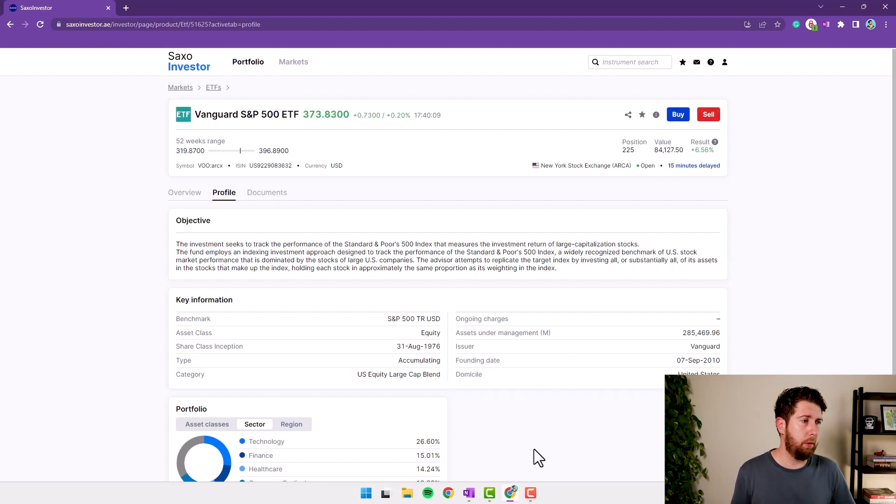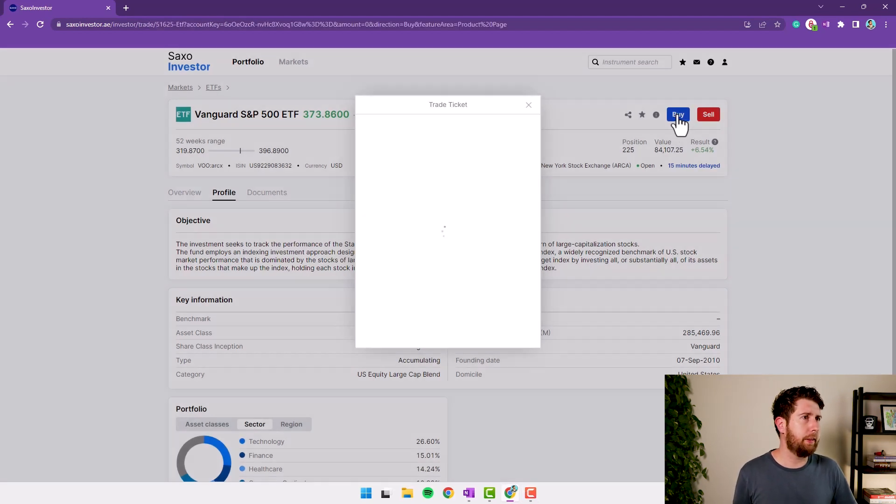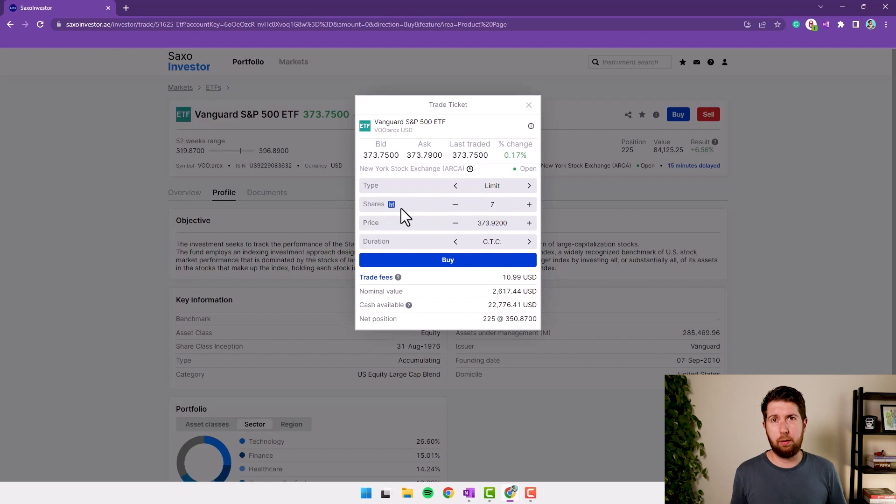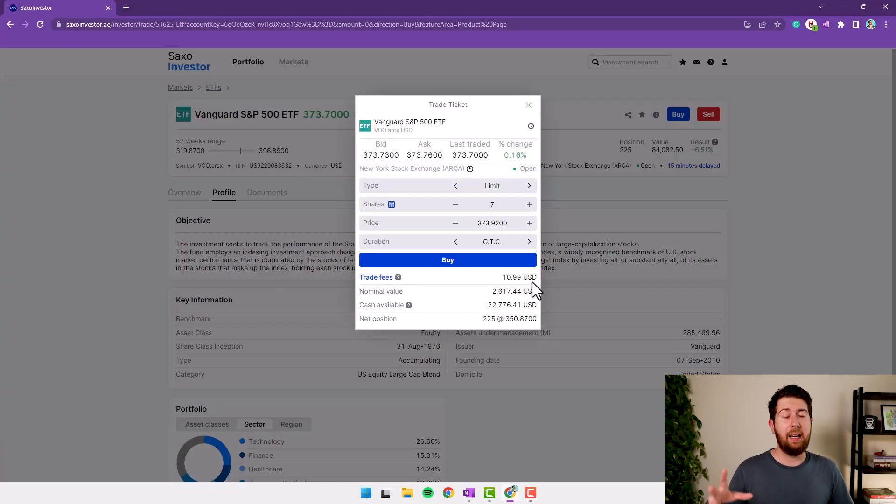Let's check what we can do from the buy and sell point of view. Clicking Buy opens a small screen where we can decide whether we want to buy at limit or market price, and set the number of shares. Note that Saxo Bank doesn't support fractional shares — at least I didn't find any support for it. This broker is a little bit oriented toward high-net-worth individuals. And as you can see, the trading commission is quite high — I'll cover commissions in detail later.